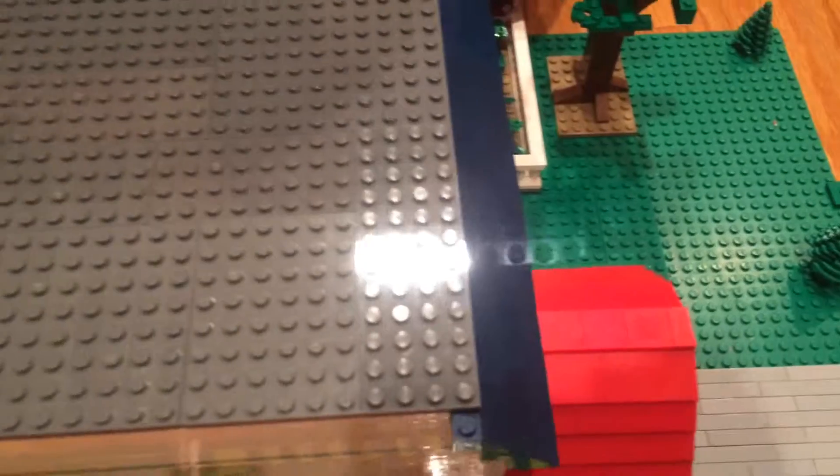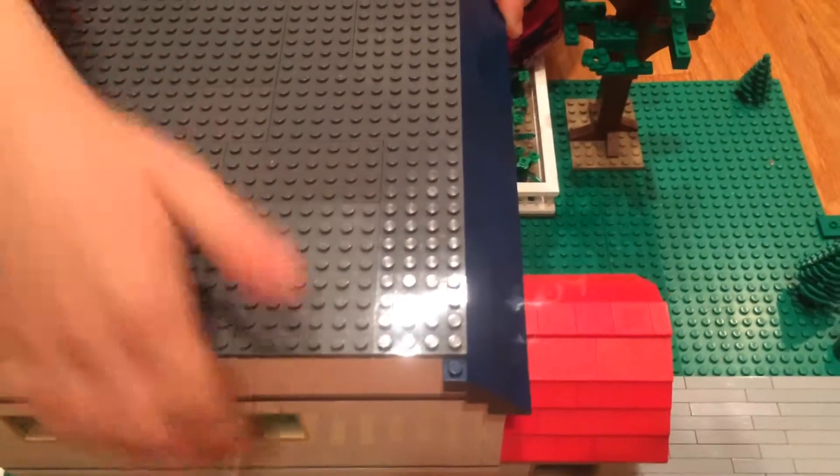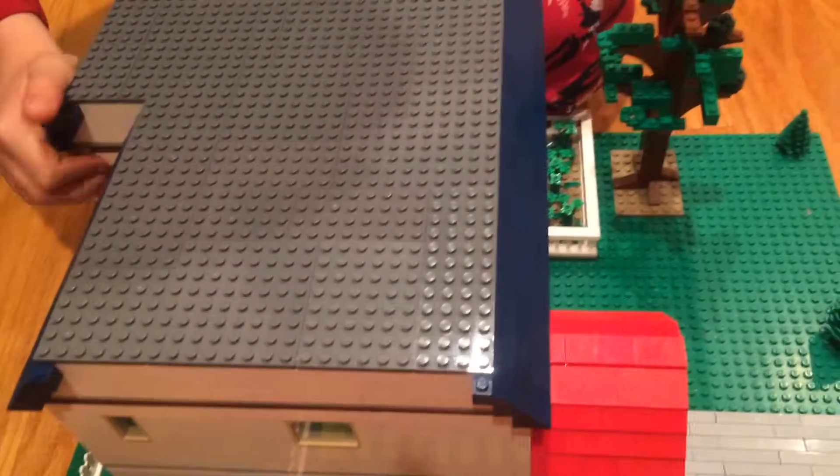The inside of the roof is fairly simple — just some white plates. It's white because I think it looked good. And that's the Lego house I made. I hope you guys thought it turned out really good. Thank you for watching.